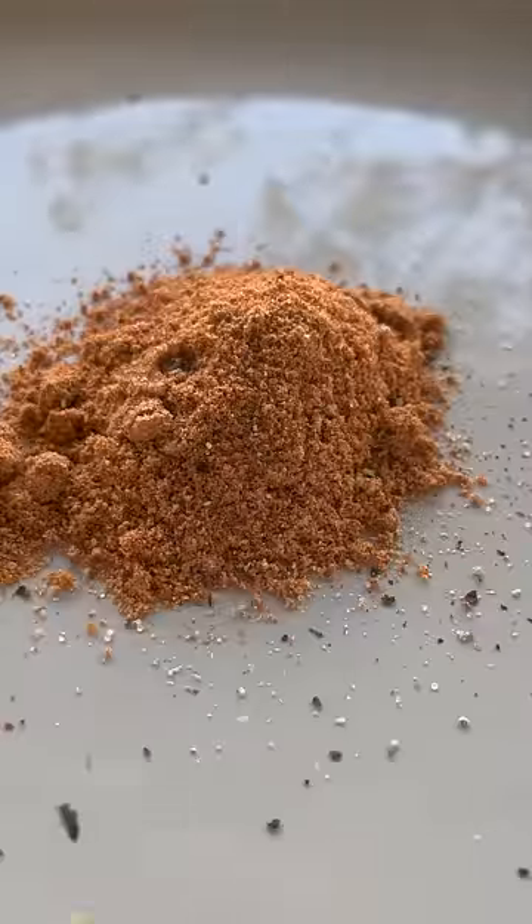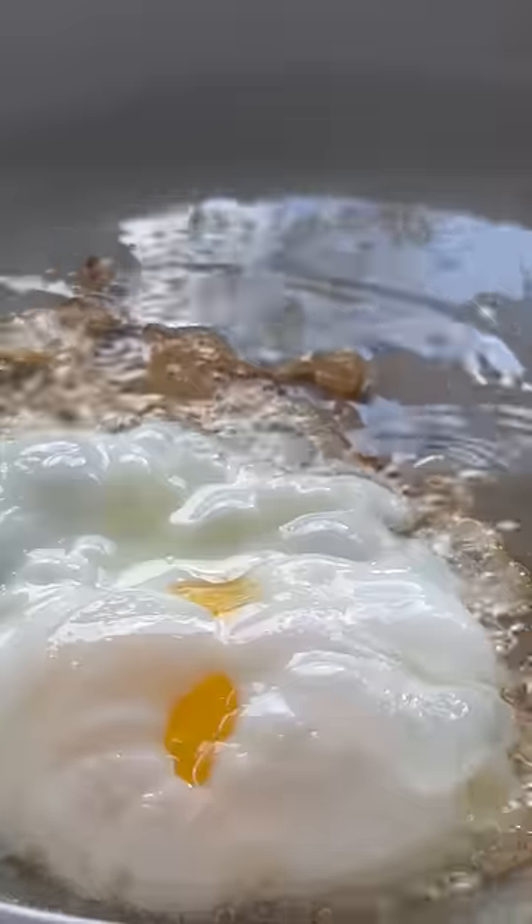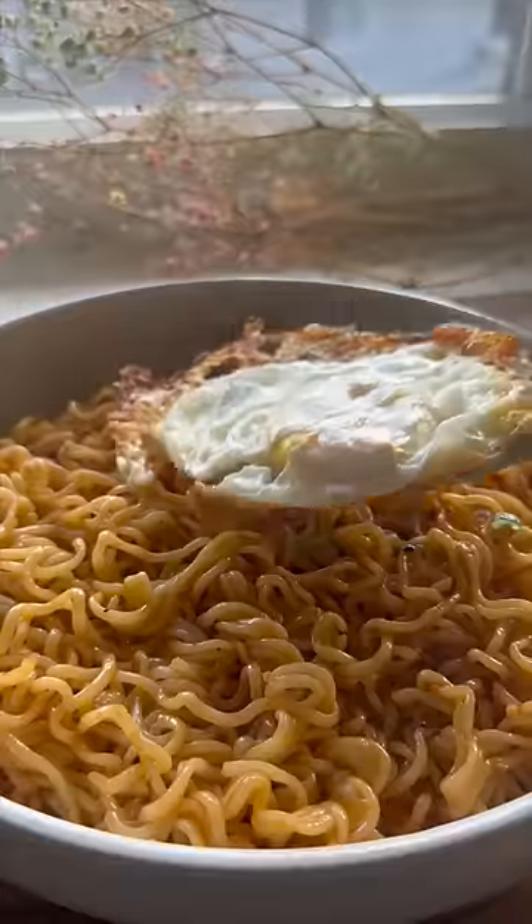I cooked it for three and a half minutes, put two thirds of the soup packet, some black pepper, a teaspoon of vinegar, sesame seeds, and one minced garlic. Look at the color on that chili oil. Crown the chili oil ramen with a fried egg and ooh.